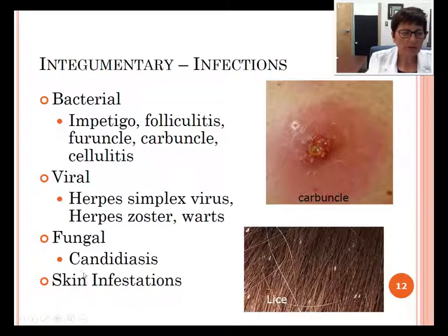There are different infections. The sources can be bacterial, viral, fungal, or an infestation such as lice. Bacterial infections include impetigo, folliculitis, furuncle, carbuncle, and cellulitis. Viral infections can be herpes simplex virus, herpes zoster, or warts. Fungal infections include candida and other skin infections.